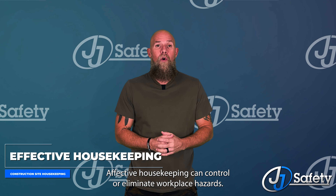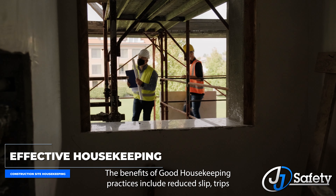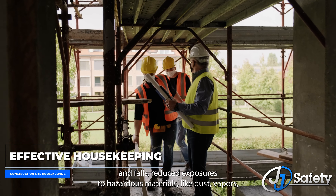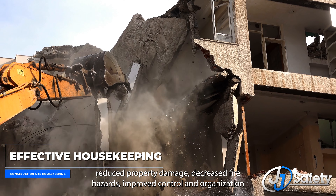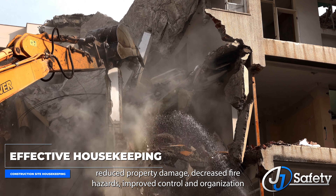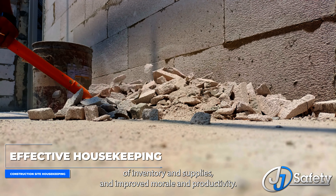Effective housekeeping can control or eliminate workplace hazards. The benefits of good housekeeping practices include reduced slips, trips, and falls; reduced exposures to hazardous materials like dust, vapors, or combustibles; reduced property damage; decreased fire hazards; improved control and organization of inventory and supplies; and improved morale and productivity.